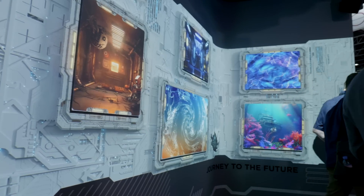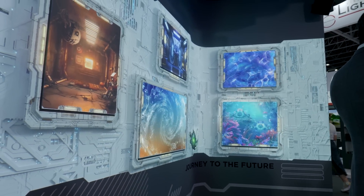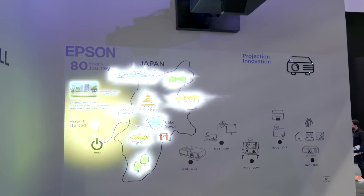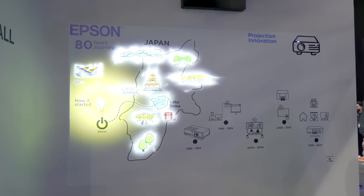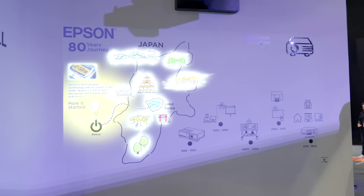As you can see from the stand, as you've had an opportunity to walk around, there are a number of different immersive experiences — from digital mapping behind us using our three LCD technology, and on the other side of the Epson stand you'll find an ink wall, which will take you through the journey of projection that we've gone through over the last number of decades.